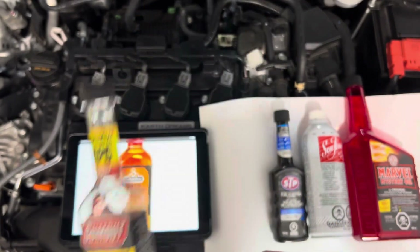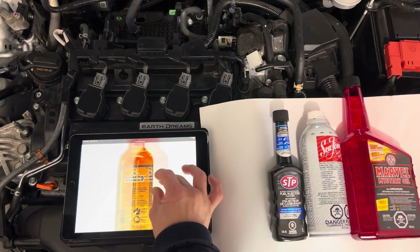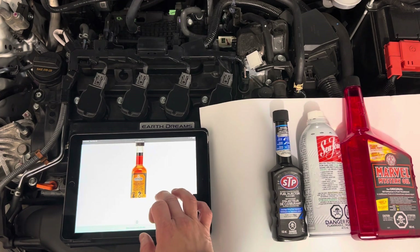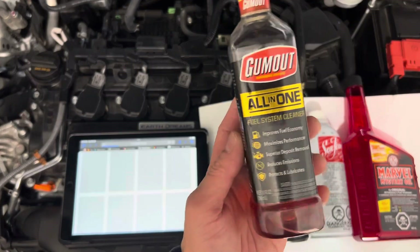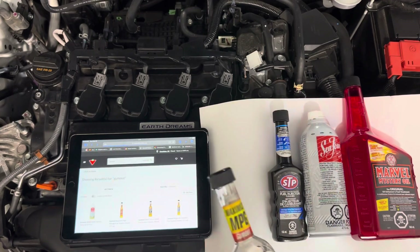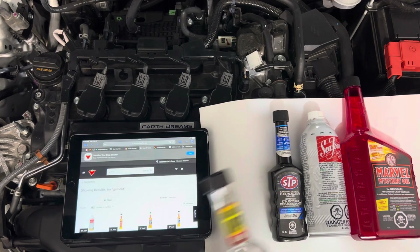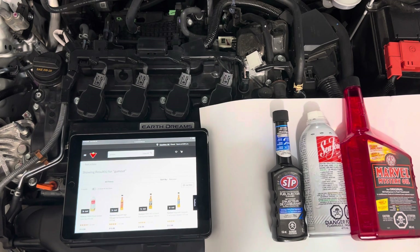The old bottle doesn't say anything about ethanol. I'm disappointed that Gum Out doesn't use PEA anymore — I was ready to buy another bottle. The Regain doesn't have it either. They have the Regain Gum Out High Mileage Fuel Injection Cleaner — no PEA. The Complete System doesn't have it, and the All-in-One is the one I currently have in my hand.